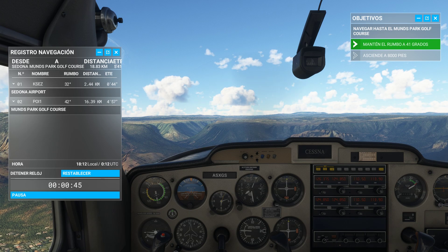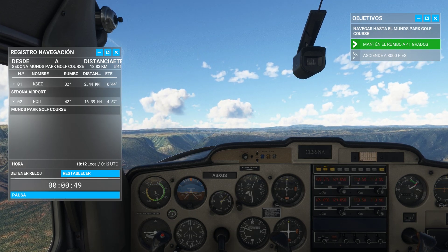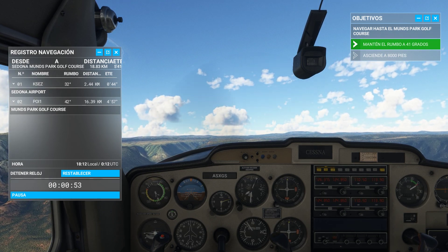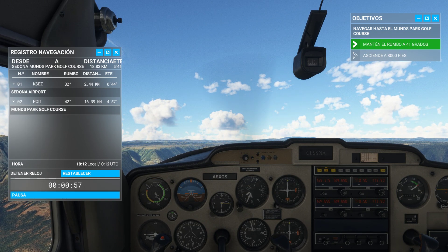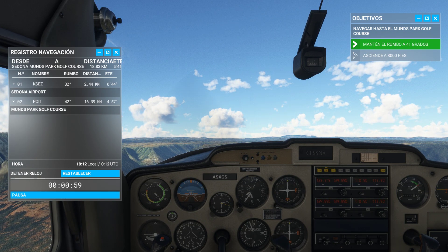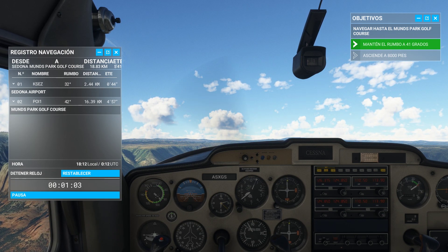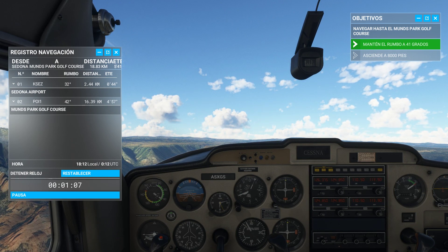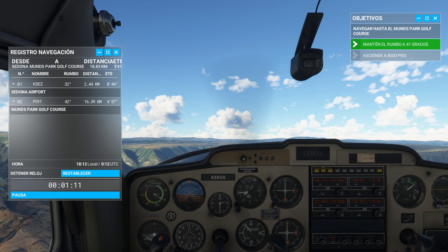Maintain a 41-degree heading throughout the climb.